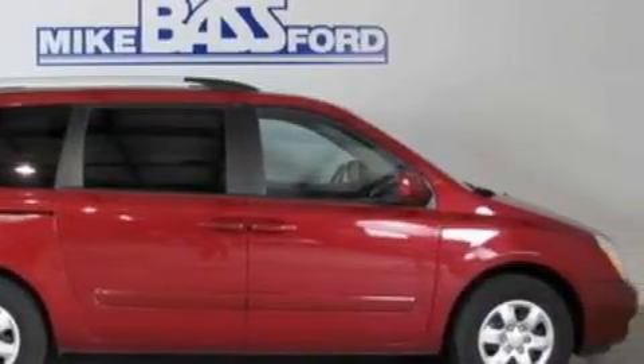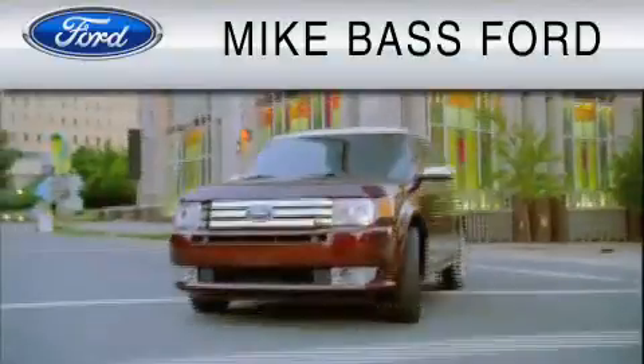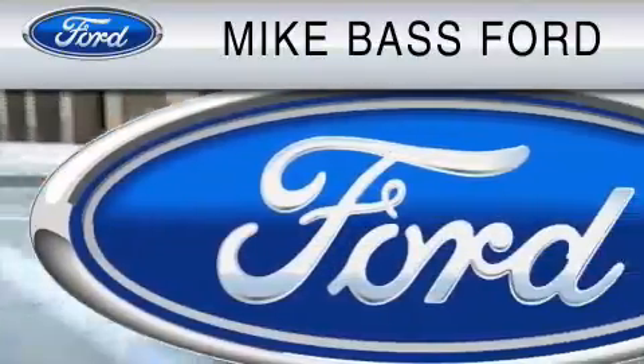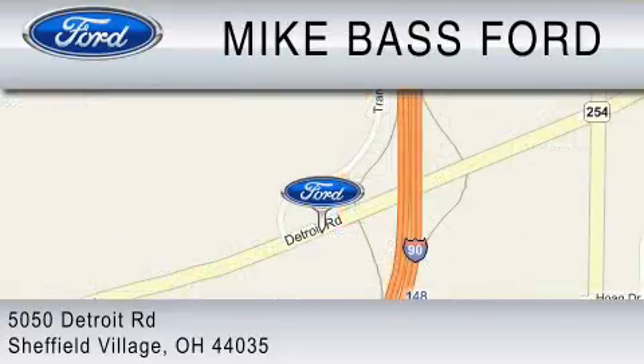Contact us today to arrange your test drive. Mike Bass Ford is dedicated to do everything possible to ensure that the experience you have selecting your vehicle is as pleasant as possible. We are located at 5050 Detroit Road in Sheffield Village. Thank you very much.